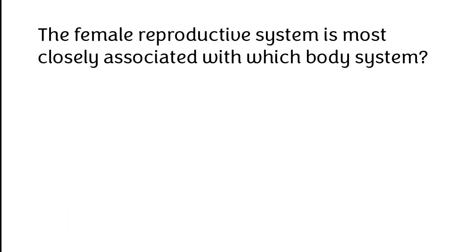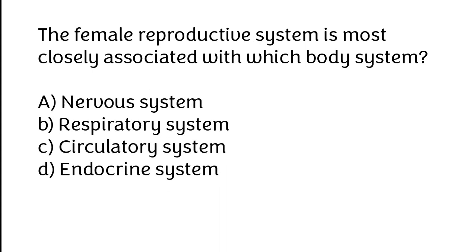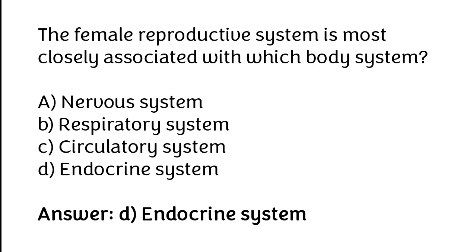The female reproductive system is most closely associated with which body system? A. Nervous system, B. Respiratory system, C. Circulatory system, D. Endocrine system. The correct answer is option D: Endocrine system.